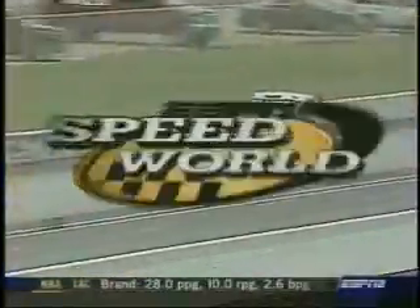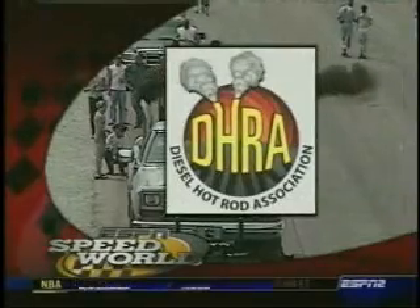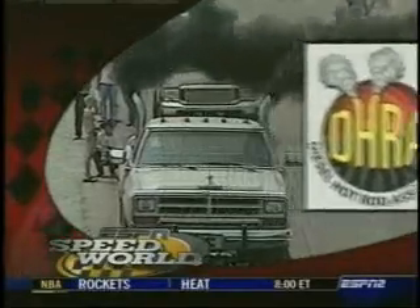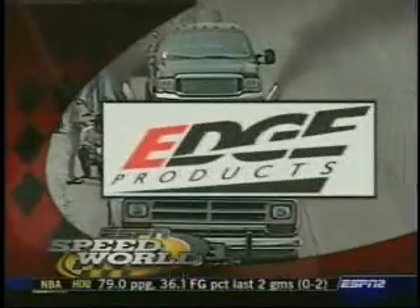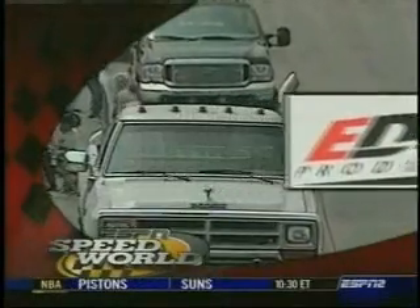This ESPN2 Speed World coverage of the DHRA Nationals from Indianapolis is brought to you by DHRA, where diesel is not just an engine, it's a passion. And by Edge Products, manufacturer of high-quality diesel performance. We'll be back with more.